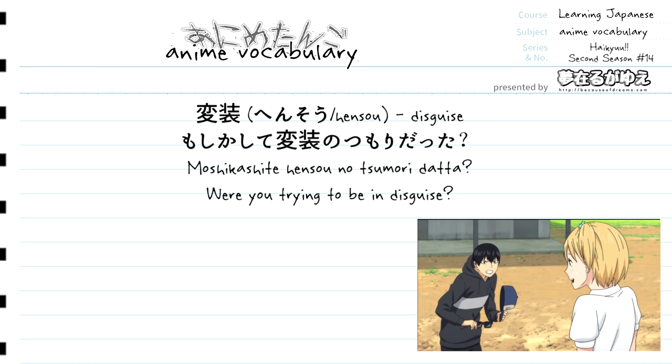Let's break down the sentence bit by bit. First up we have moshikashite, which translates to something along the lines of "could it be," "perhaps," or "possibly." Right after moshikashite we have our vocabulary term hensou, which again translates to disguise. Right after hensou we have the phrasing no sumori.